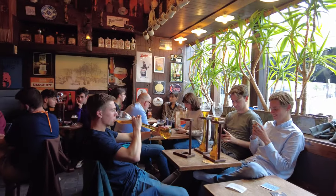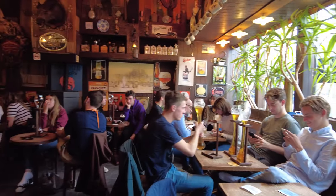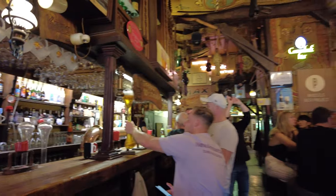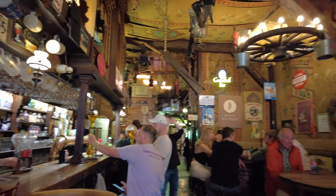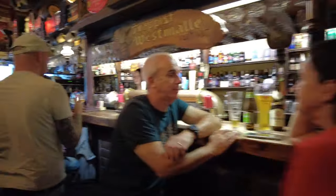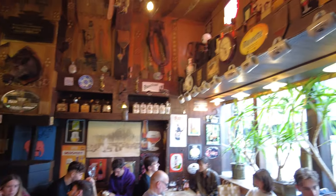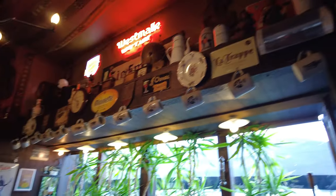Belgian beer is very famous, and in Ghent you can get it served in very interesting looking glasses. For example, at a place called Dulle Griet. The glasses there are actually so special that many people have tried to steal them. In order to prevent that, this bar and many others in Ghent now require you to leave your shoe at the bar as a deposit. Getting a fancy glass but having to walk home barefoot — could be a difficult choice.